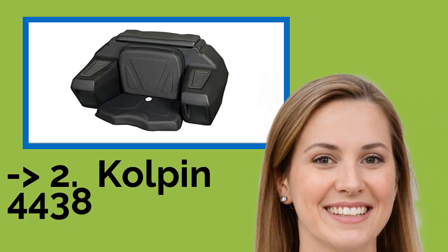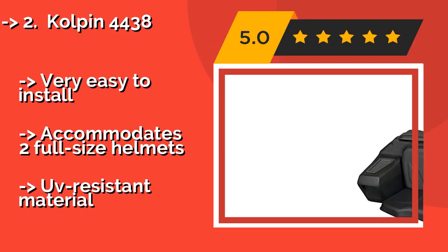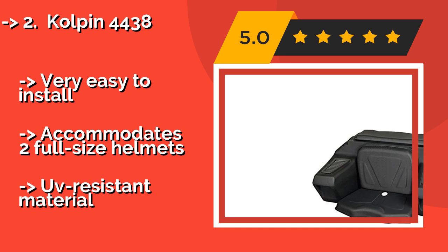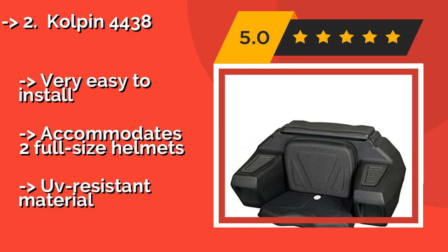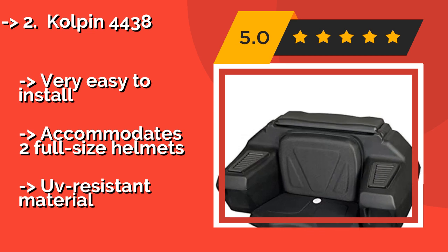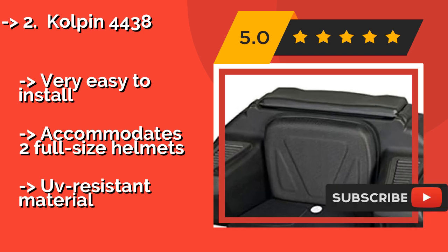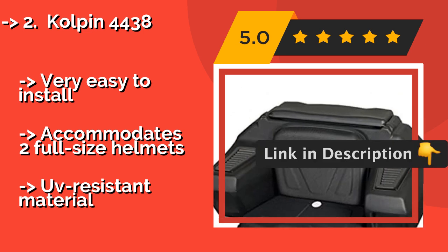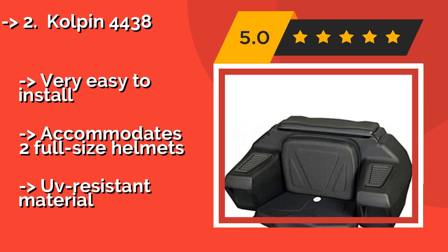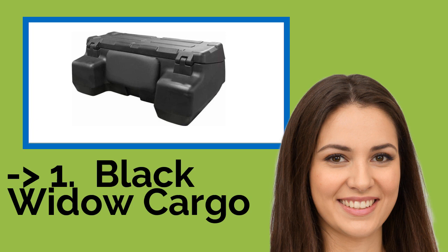According to reviews, the second best product is the Culpin 4438. Offering a spacious 3.5 cubic feet of interior space and a black roto-molded exterior construction, the Culpin 4438, around $165, is compatible with both tubular and composite style vehicle racks, making it well-adept at tackling the most demanding outdoor trail adventures. Very easy to install and accommodates two full-size helmets, but made with UV resistant material.